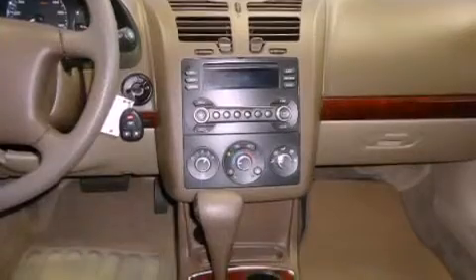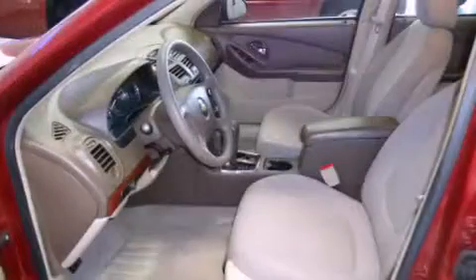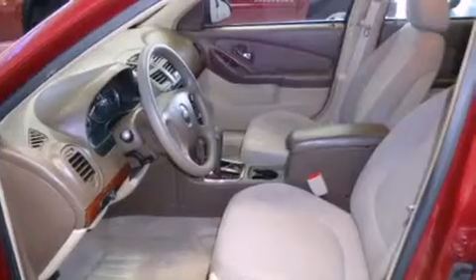All of the following features are included: cruise control, full power accessories, a rear window defroster, a CD player, tinted glass, dual airbags, and air conditioning.